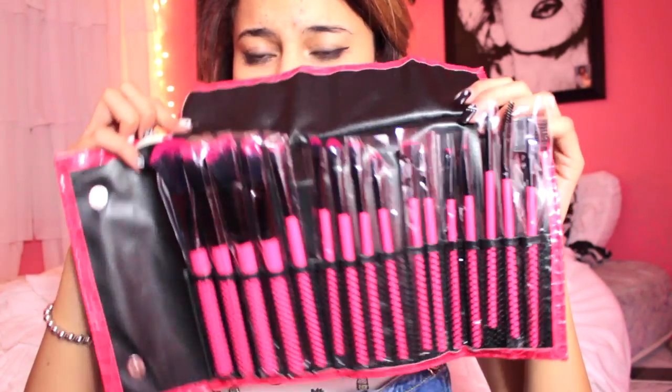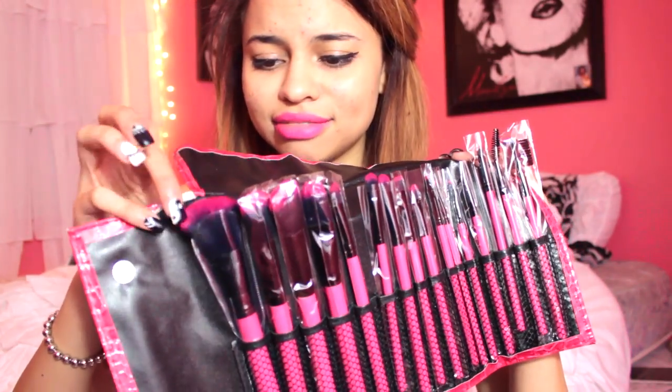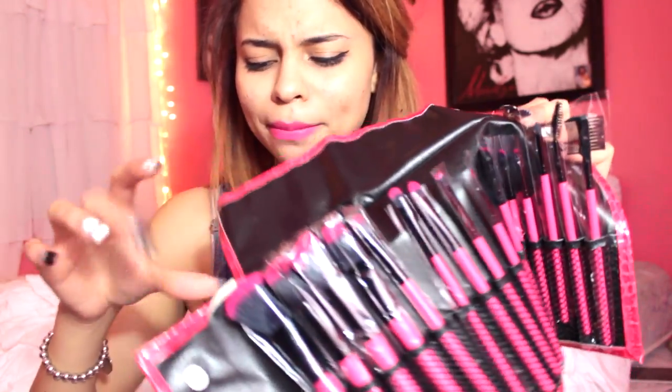I think I'm going to start doing that with my hauls — I'll have the price on the screen in case any of you are interested in purchasing the item, not so somebody can add it all up, but in case somebody is interested in getting the item and doesn't want to have to go find it on the website themselves. So it's just this set of brushes, all black with a different color top. The brushes are all really, really soft, and I needed a new powder brush and some more eyeshadow brushes because I lose them somehow.